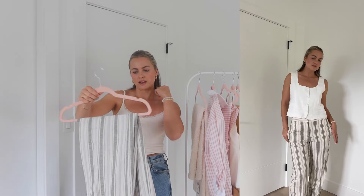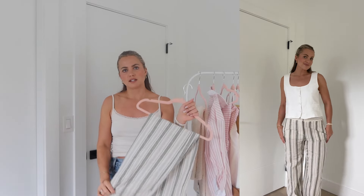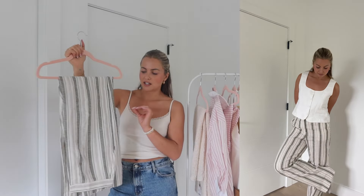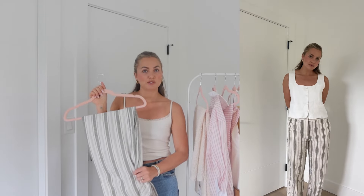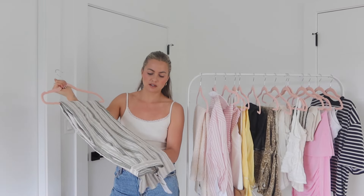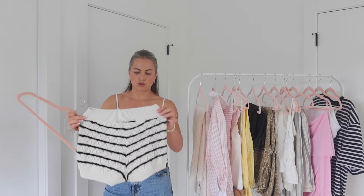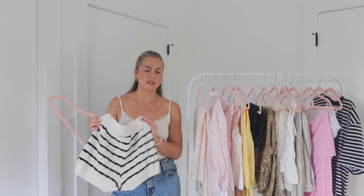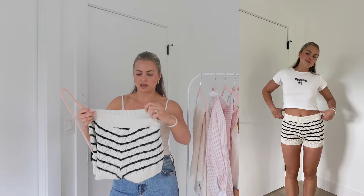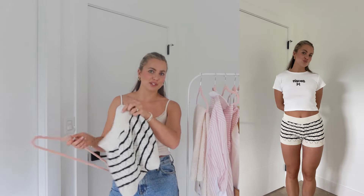Next, more fun pants — these are a linen material, striped, and more of a trouser style with a zipper and proper closure at the front. They're full length, and I think they'd be really cute with sandals and a little tank for summer. They're just a dressier version of a comfortable casual pant that I think I'll wear quite a bit this summer.